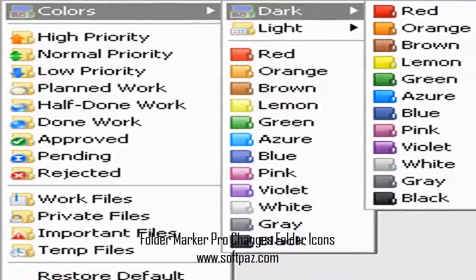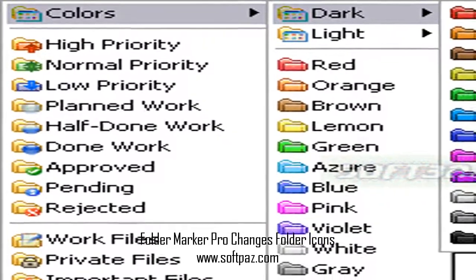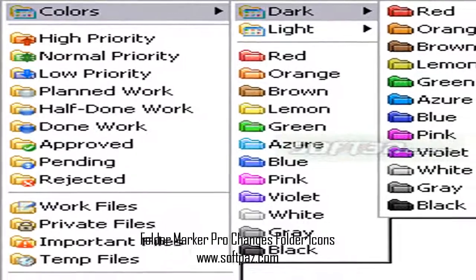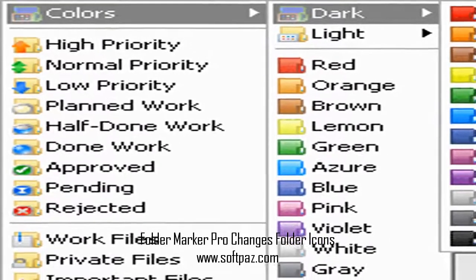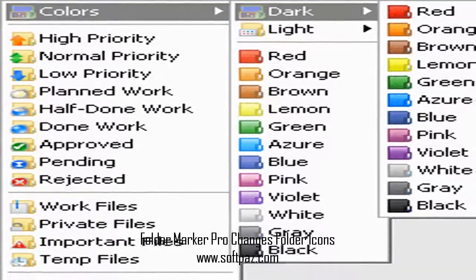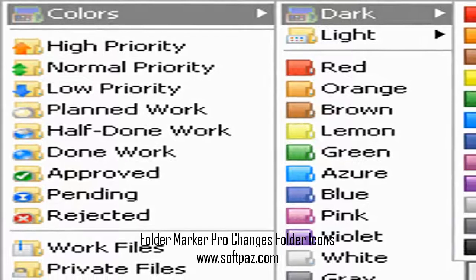Folder Marker Pro is your smart assistant, an ardent fighter for your convenience and benefit. This handy shell extension is especially designed for office work. It lets you mark important folders with color-coded or image-coded icons in order to make them easier to spot among the hundreds of other similar-looking yellow folders.